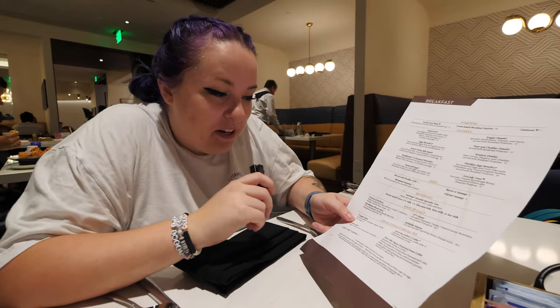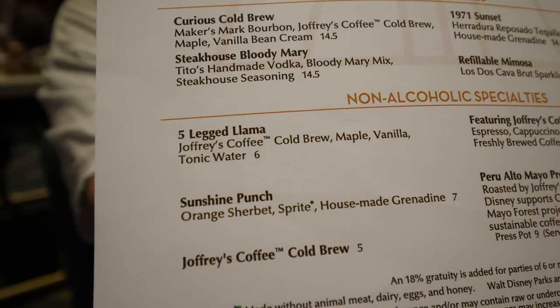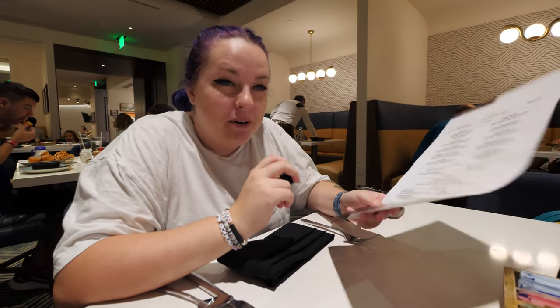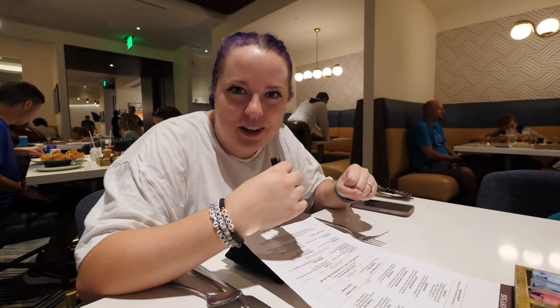One of the menu items I'm most excited for is the five-legged llama, which is a non-alcoholic specialty — it's cold brew, maple, vanilla, and tonic water, and they didn't have it last time I was here. I really wanted it because it's like a contemporary specialty, the whole five-legged llama thing. Except it's not a llama, it's a goat. It's in the mosaic upstairs, which we'll go and show you later. I think that's so fun — I need more specialty, kitschy little drinks like that.